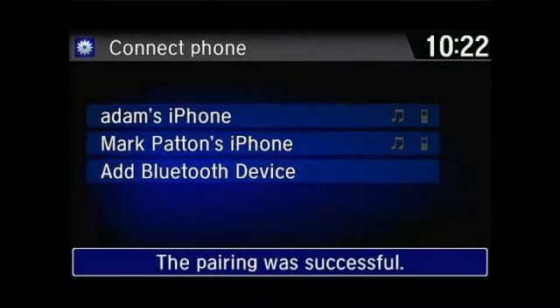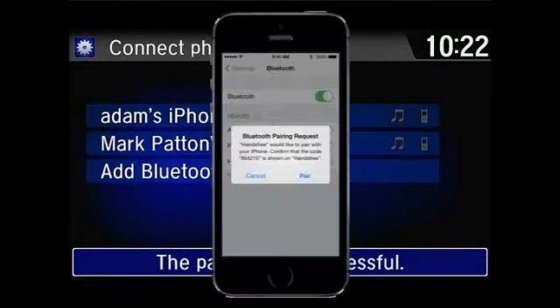You will then receive a confirmation that the pairing is complete. Follow the step-by-step instructions on the touch screen and don't forget to tap Pair on the phone when prompted to do so.